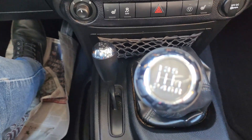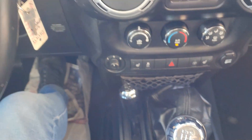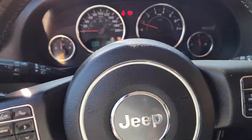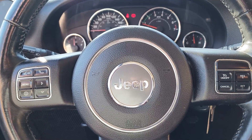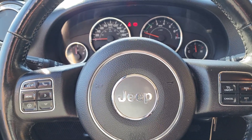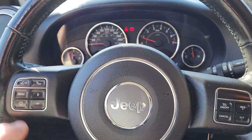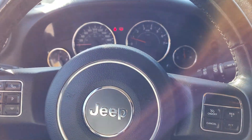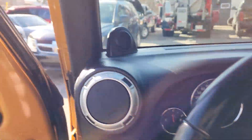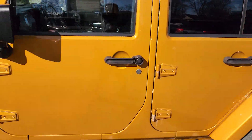Six-speed manual transmission. And while we're looking at the steering wheel here, you do have cruise control functions, audio control, and menu control from here. You can click the navigation button and use voice commands all the way around — a really nice package.